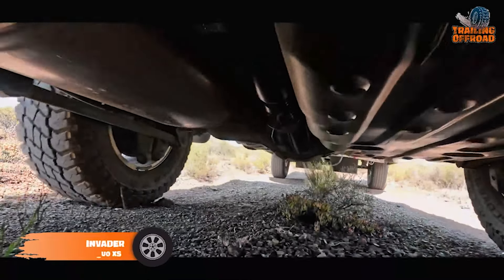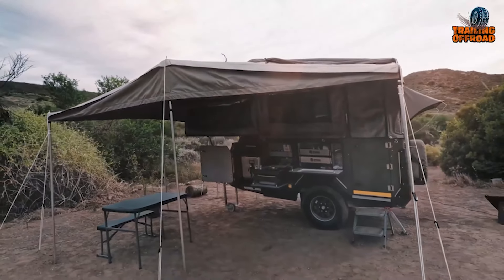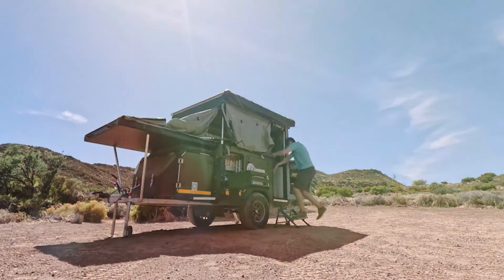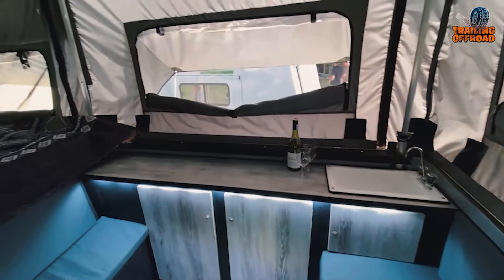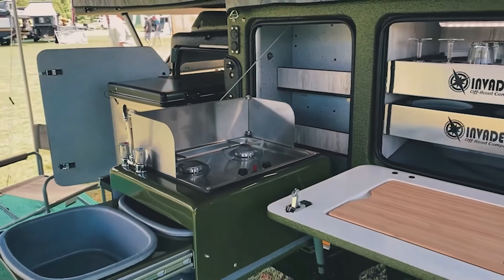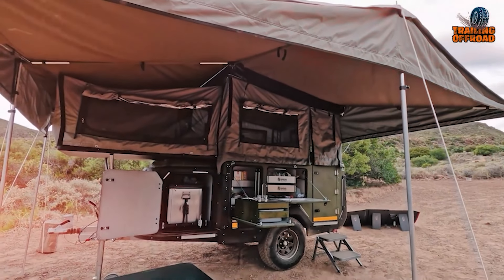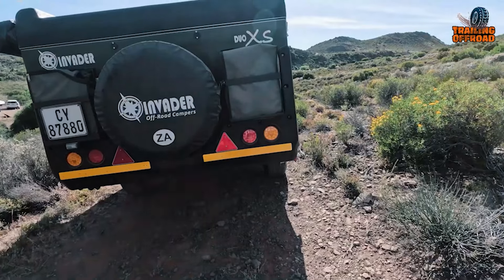Outdoor enthusiasts looking for the perfect blend of durability and comfort can choose the Invader Duo. Crafted with a rugged fiberglass body, this camper is designed to withstand the elements. One of its most impressive features is the pneumatic roof lifting system, which allows for quick and effortless setup, letting you spend more time exploring and less time preparing. The Duo X comes equipped with a queen-size bed featuring a high-density mattress, ensuring restful nights. Its thoughtfully designed interior offers ample storage and a fully equipped kitchen, including a fold-down stove and a durable vinyl floor with a stylish wood finish. With a spacious water tank and an exterior shower unit, comfort and convenience are prioritized. Available in sleek gray or earthy green.